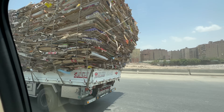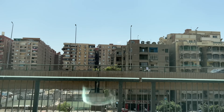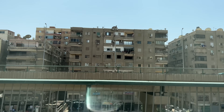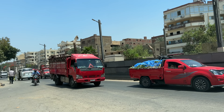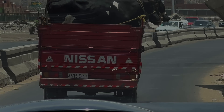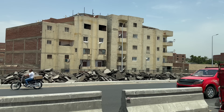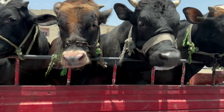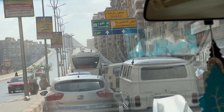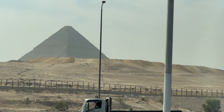Ancient Egypt has left a lasting legacy. Its art and architecture were widely copied and its antiquities were carried off to far corners of the world. You will see things here that you will only ever see in Egypt. Its monumental ruins have inspired the imaginations of travellers and writers for millennia. We can't wait to come back. Shukran, Egypt.